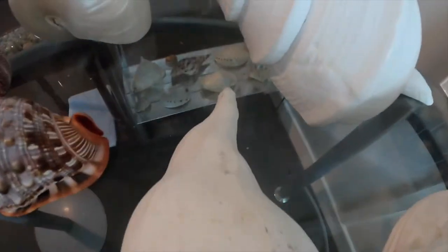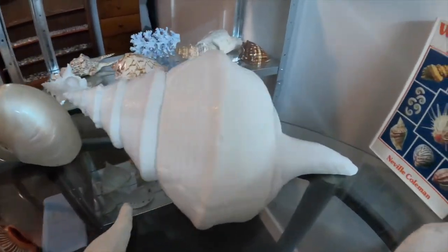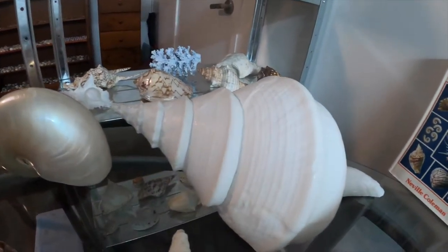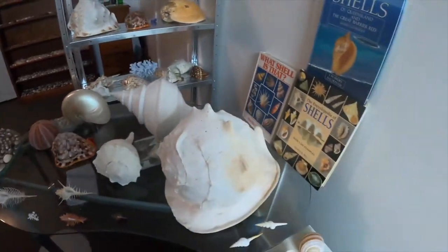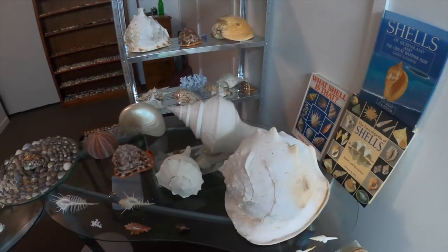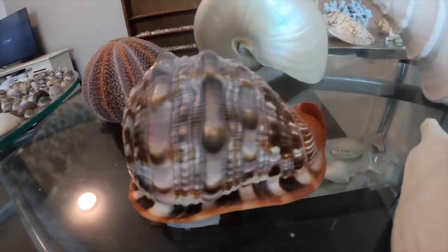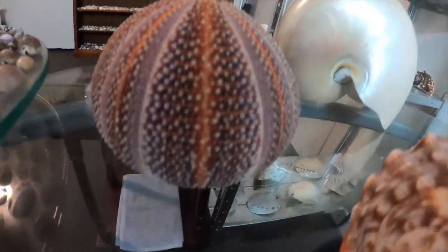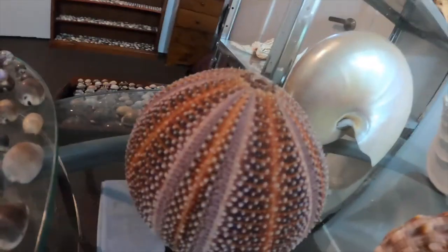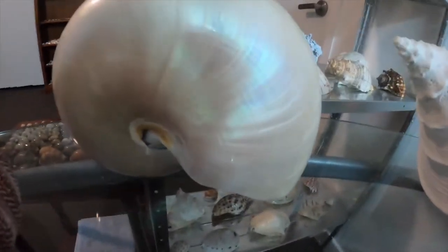Then we have the giant lightning whelk — it's pretty massive, about 11 inches. Then we have the giant spindle or syrinx aranus shell — that one is very very large, I believe about 67 centimeters long, but I could be wrong. Then this is my little red helmet — I have two of these; one was gifted by my friend. And here we have the giant sea urchin — this one is worth about 150 dollars. It's just so beautiful.